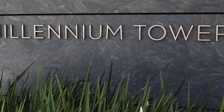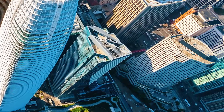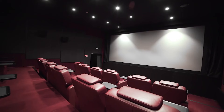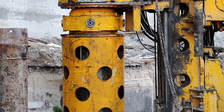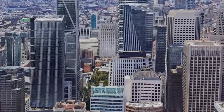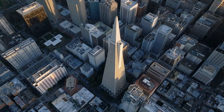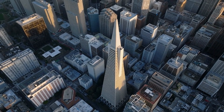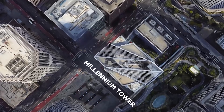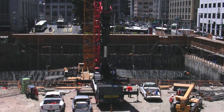The Millennium Tower opened in 2009 and was supposed to be a symbol of wealth, comfort, and modern city life in San Francisco. This 58-story skyscraper was filled with luxury — high-end condos, a fancy gym, a private movie theater, and even its own wine cellar. Homes in the tower sold fast, some for over $10 million. Built in the middle of downtown near San Francisco's financial district, everything about the tower looked perfect from the outside. But something important had been overlooked, and it was only a matter of time before the problems started to show.